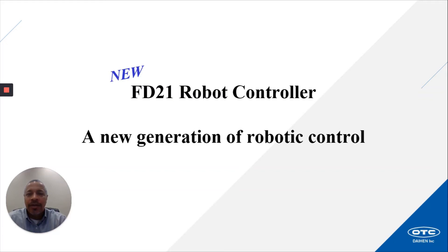Hello, my name is Daryl Swann with OTC Daihan Inc. Thank you for joining me today as I introduce our new FD21 robot controller, a new generation of robotic control. We are here to answer any questions you may have throughout this session, so just comment in the live text chat and we'll be happy to help.